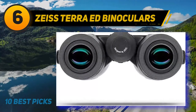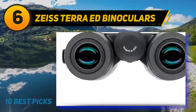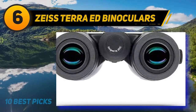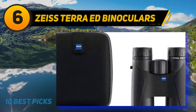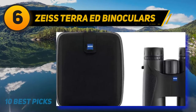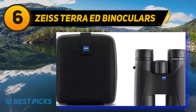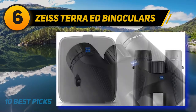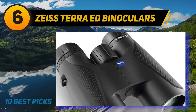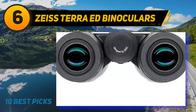At number 6: Zeiss Terra ED Binoculars. Zeiss is one of the most respected names in the optics industry, and these compact binoculars make it easy to understand why. Small and lightweight, Zeiss Terra binos are the perfect size for travel, hiking, taking on safari, or just watching birds at the backyard bird feeder. Terra binoculars are made with high-quality ED glass, which is covered in a unique hydrophobic multi-coating. The result is crystal-clear images in perfect true-to-life color, even in the wettest weather conditions. These binoculars have a surprisingly wide FOV, especially for a compact model.